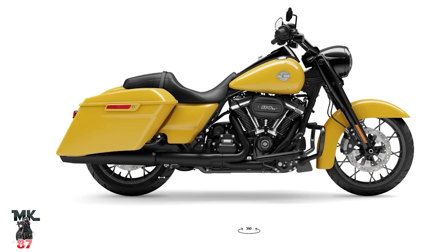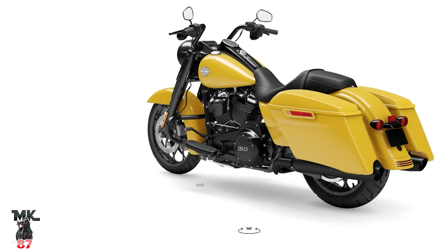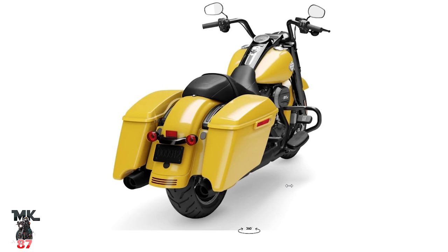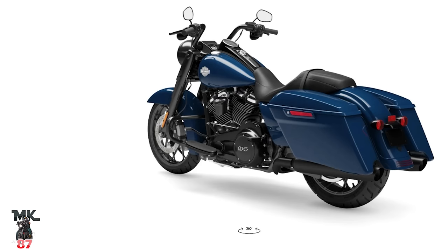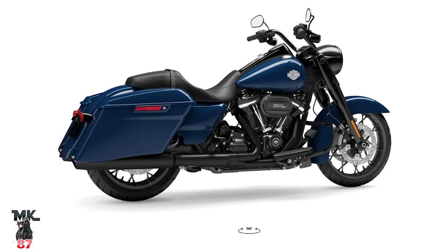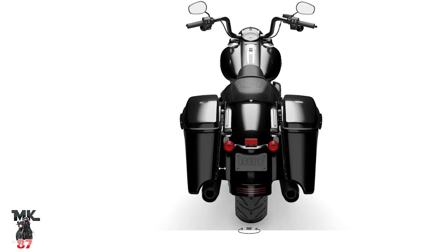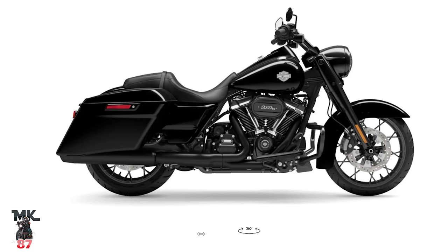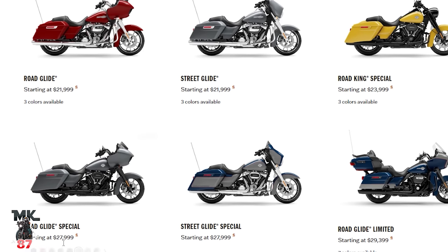Moving over to the Road King Special — let's jump into this color real quick: industrial yellow. I am loving this color. It stands out, but it's not that crazy bright sun yellow. It's a bit more toned down, and with the bike blacked out it looks very, very good — aesthetically pleasing. Then we've got bright billiard blue, a notch up from billiard blue, a bit brighter, and looks really nice. And of course vivid black. The Road King — you can only get it in special now, not the standard anymore. If I had to get a Road King Special it would be that industrial yellow — it looks beautiful.